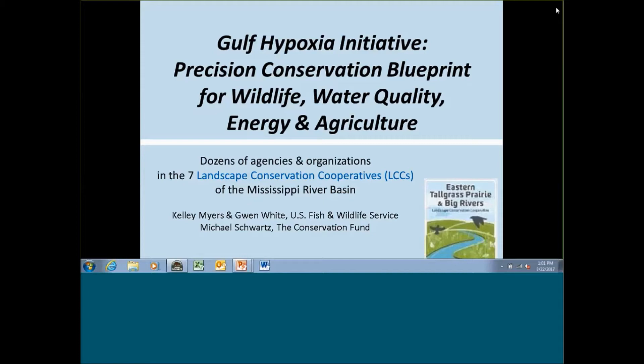The Gulf Hypoxia Initiative is an effort of seven landscape conservation cooperatives that overlap the Mississippi River Basin. It is coordinated by Kelly Myers, the coordinator for the Eastern Tallgrass Prairie and Big Rivers Landscape Conservation Cooperative, and myself, Gwen White, the science coordinator for the LCC. We receive tremendous spatial analyst services from Michael Schwartz at the Conservation Fund, and he's been a primary engineer of the system I'll be showing you today.